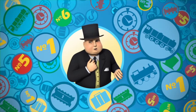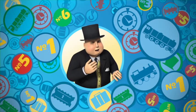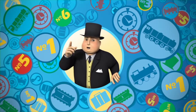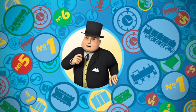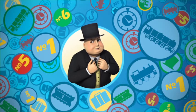Hello there! Would you like to be one of my little helpers? How well do you know the engines on Sodor? Let's play Who's That Engine?